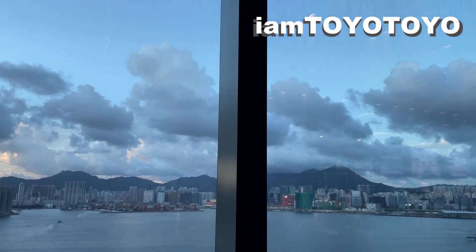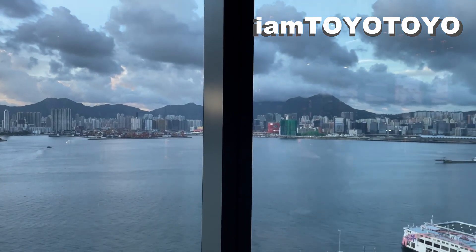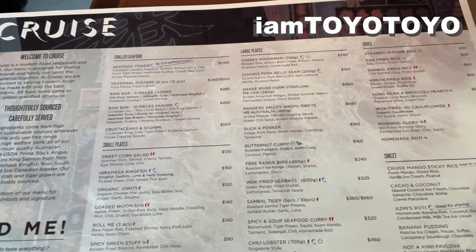We went back to the hotel late, so the dinner schedule was closer than anticipated. The view was stunning, and it really made the night even better.